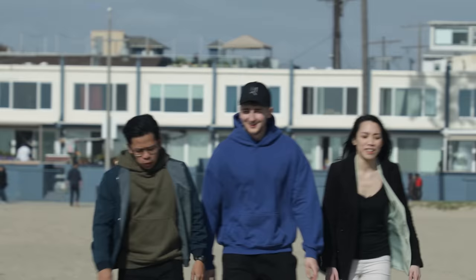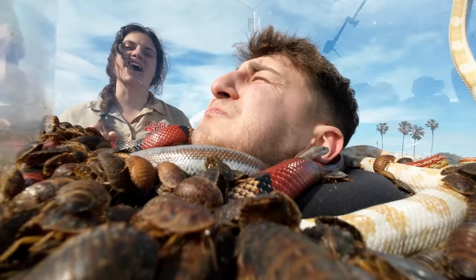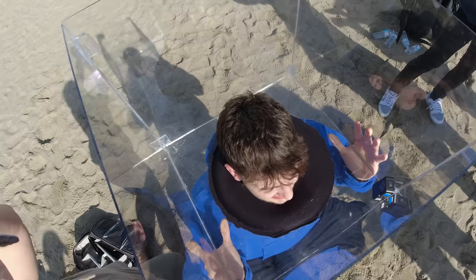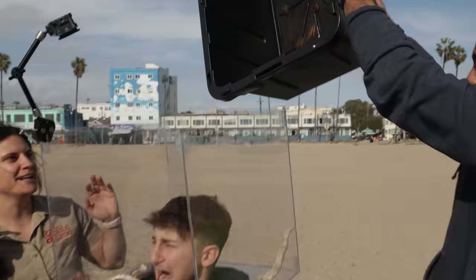If contestants want to speed up their editing and earn a fully loaded MacBook Pro, they're going to have to face their fears. Each contestant must withstand three minutes of bugs and snakes — if they complete the challenge, they'll earn a supercharged MacBook Pro. First up we have Brandon. Snakes I'm okay with — it's the critters that I can't do. Oh God!